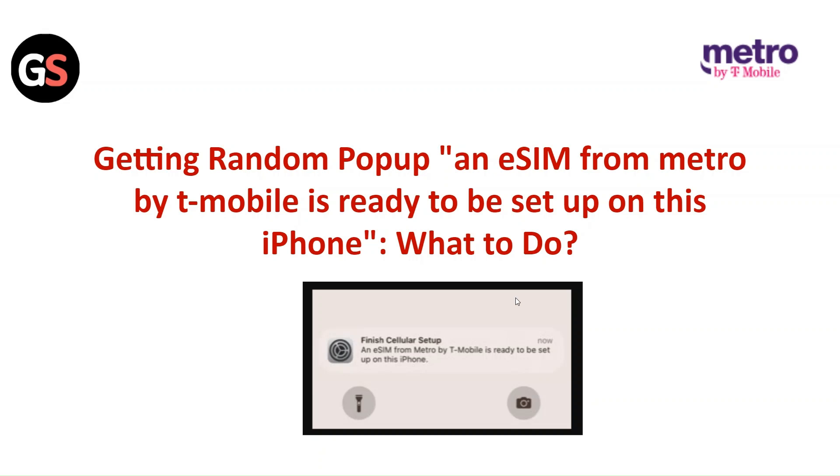Hi everyone, in today's video we will see getting a random pop-up: an eSIM from Metro by T-Mobile is ready to set up on this iPhone. What to do?